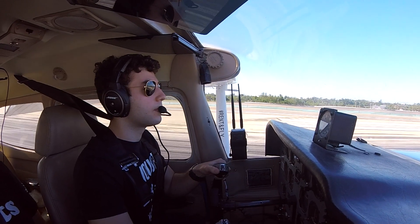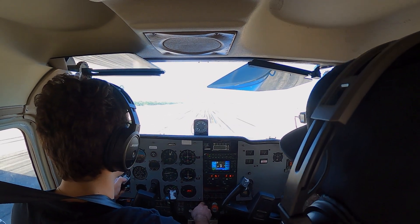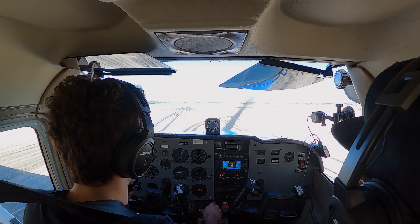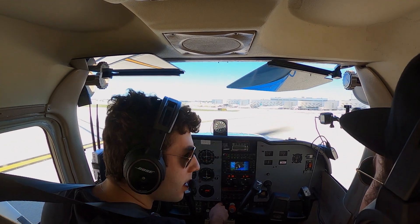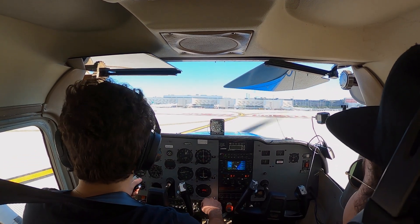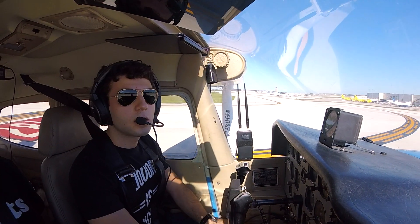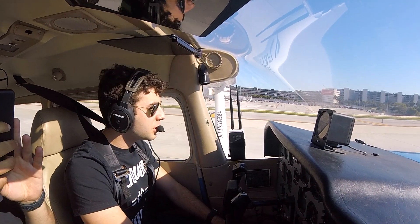Cessna 8957 Victor, right turn off when able and say parking. We're going to make a right turn on Juliet 8, and we're going to taxi back for departure please, 57 Victor. Cessna 8957 Victor, no problem. Right turn on Juliet then, taxi back to runway 28 Left for departure, and say your destination today. We're just going to head southbound along the coast — right turn on Juliet to 28 Left, 57 Victor. Flaps coming up, carb heat coming off. Make sure you lean. Wow, what a view. We're at Fort Lauderdale International. Yeah, this airport is dead. Nobody here.